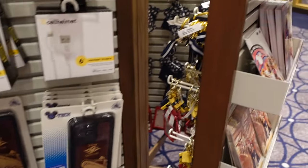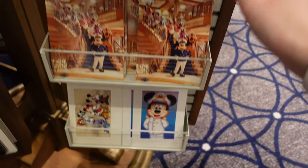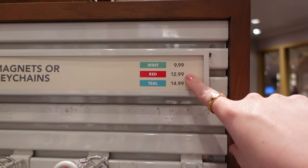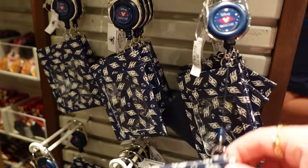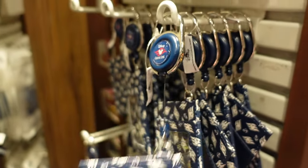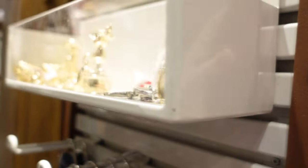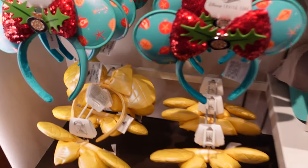They do have some accessories if you need them, and some postcards. I really like that Captain Mickey one. Some keychains — for $12.99 there is this extender where you can hold your key. You can use it for work or whilst you're on the cruise. Look at this Mickey — he's like a patchwork keychain. Teal is $14.99.